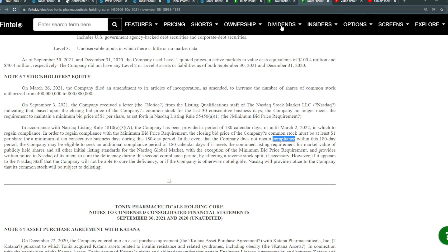Last but not least on compliance — this company has until March 2nd, 2022 to reach a compliance period, which requires maintaining above $1 for 10 consecutive days. Otherwise it will face a reverse split, which is never good for a stock.